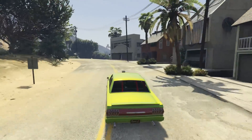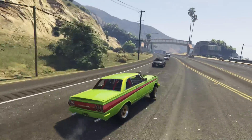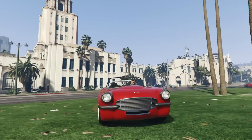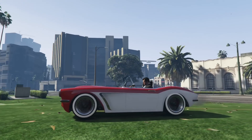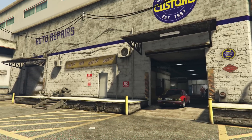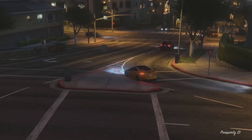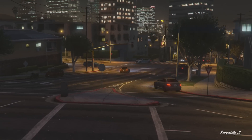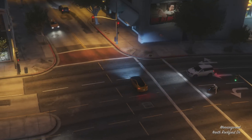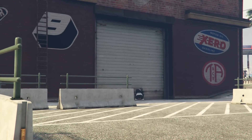I'm constantly getting asked to do a garage tour and up until now I haven't because this is the current state of my online garage. I did a top 10 list when this game came out back in early 2014 but there's been a huge amount of cars added since then via DLC. I've also spent a considerable amount of time with the game so my opinions on a lot of cars have changed. So here's my 2015 top 10 rides in Grand Theft Auto 5.